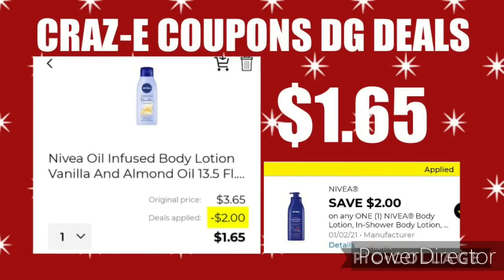Next up, another coupon expiring this weekend on the 2nd — this is for the Nivea Lotion, priced at $3.65. After this $2 off 1 coupon comes off, that'll leave you paying just $1.65.